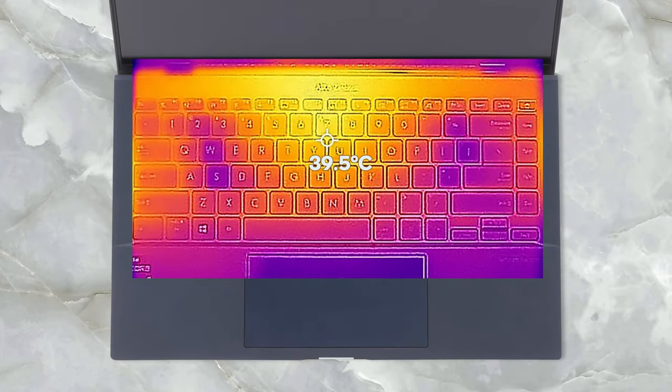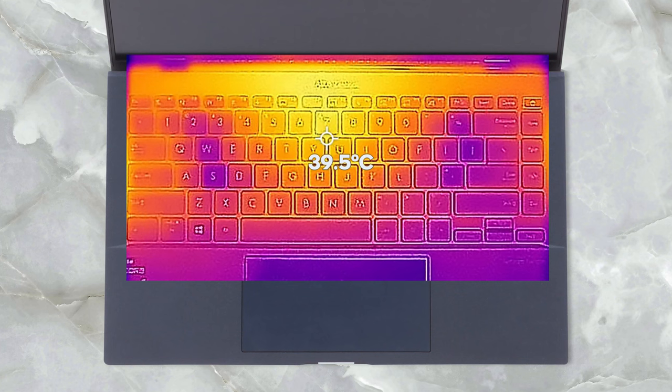Well, the ExpertBook B9 manages not only to run at, but also to sustain 3GHz on all cores. This is truly exceptional for a laptop that is thinner than 15mm and weighs no more than 1kg. And the best part about it is that you can feel the heat through your fingers.